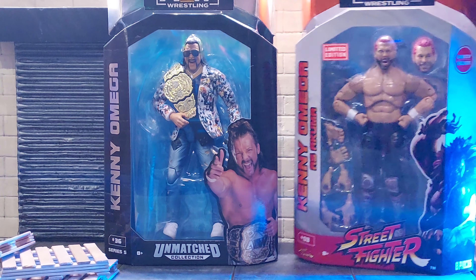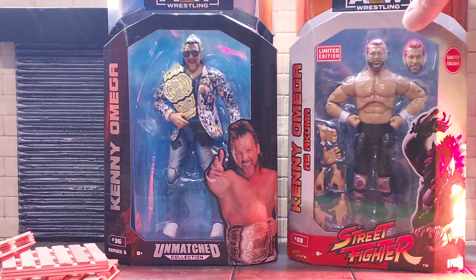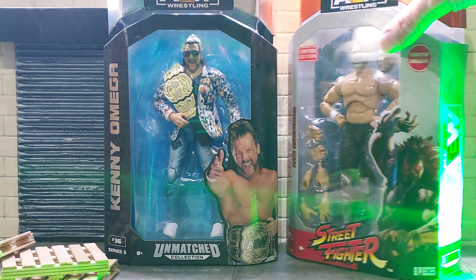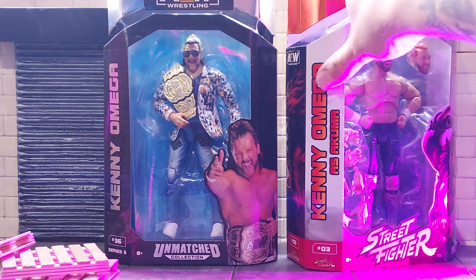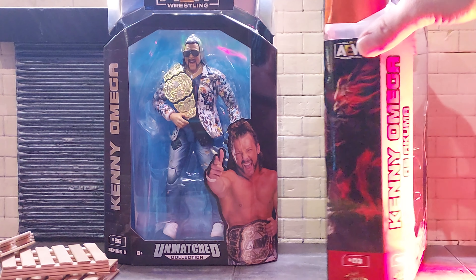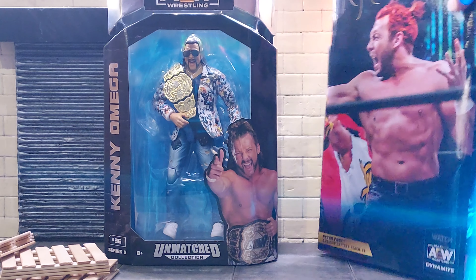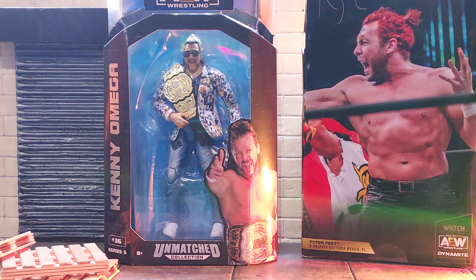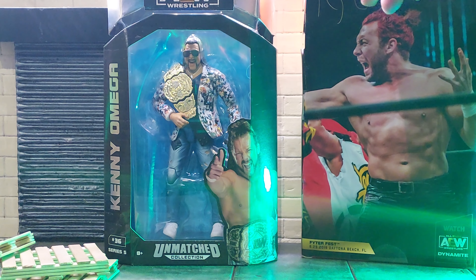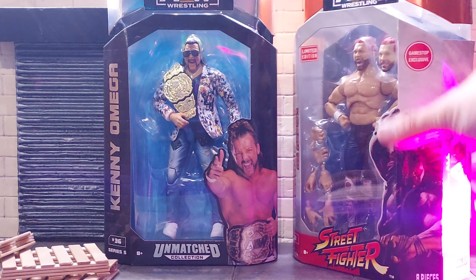All right, and the other one, guys. Here we go. Limited edition sticker. GameStop exclusive on the side there. Street Fighter at the bottom. Kenny Omega, Akuma on the side here. Look at that, folks — sick. Kenny on the back. Fyterfest. Awesome, guys. And on the side, their AEW logo.